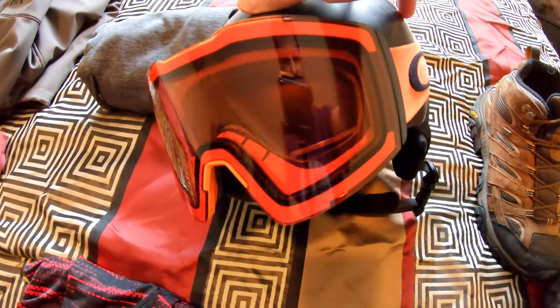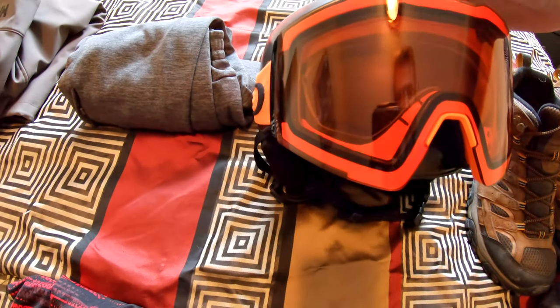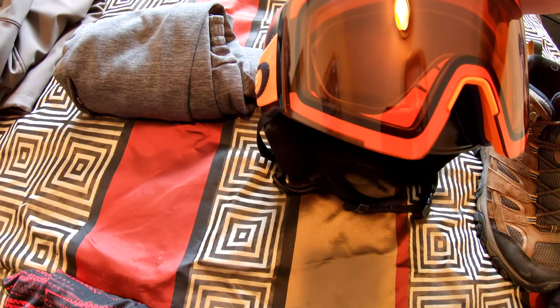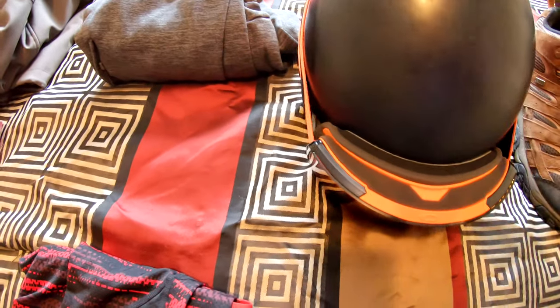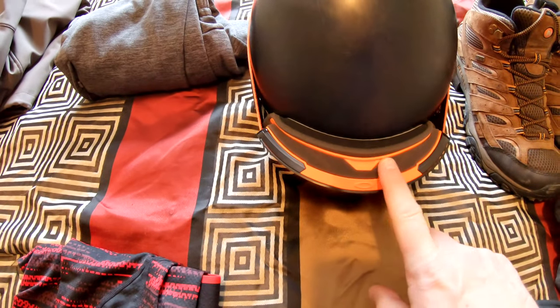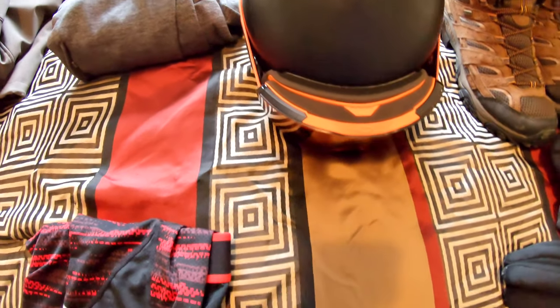These goggles are Oakley — they are the Fall Line XL. I need these because I wear glasses, and if you can see in there on the side, the frames actually cut out so when you're wearing glasses you can pull this over and it doesn't jam the frame into the side of your head.